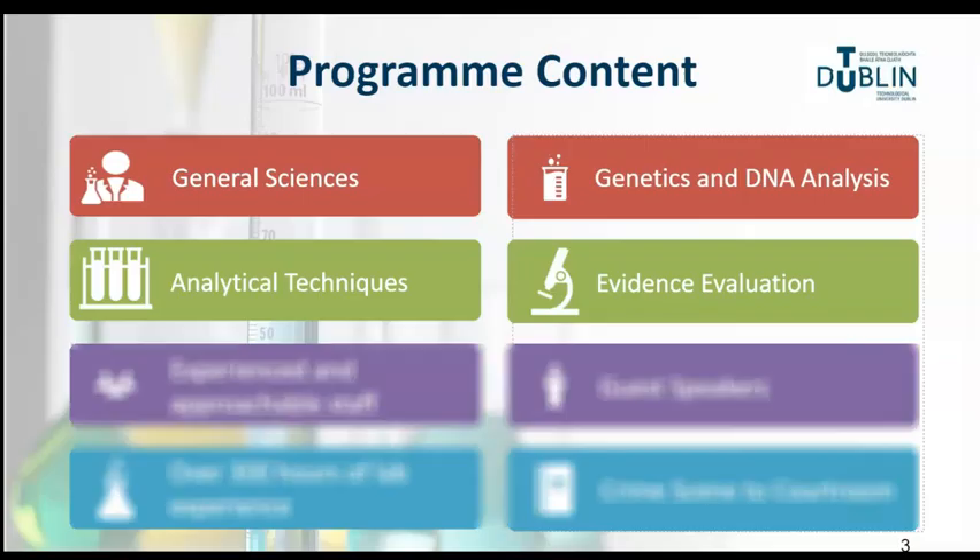The programme content will focus on general science subjects such as biology, chemistry and physics, as well as an introduction to forensic science in year one. Knowledge and skills in the area of DNA analysis, techniques required to analyse different types of samples such as drugs, firearms and paints, and how to evaluate and present your findings will be developed over years two, three and four.